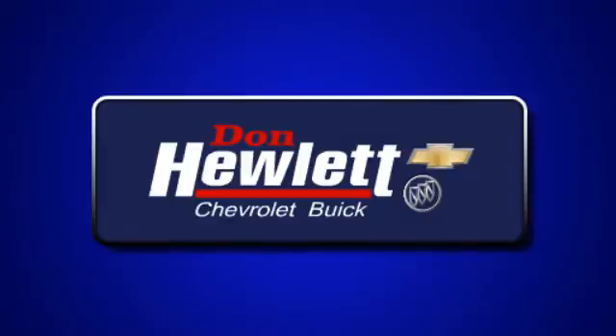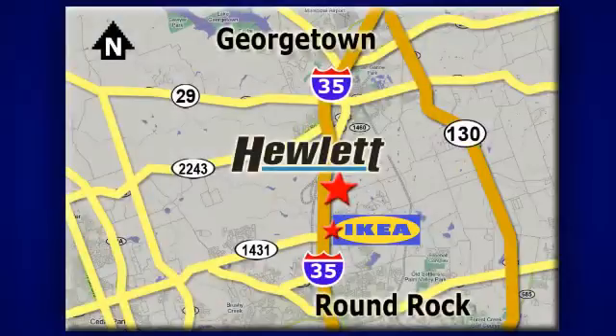At Don Hewlett Chevrolet Buick, we make it easy. We are conveniently located at 7601 South I-35 in Georgetown, Texas.